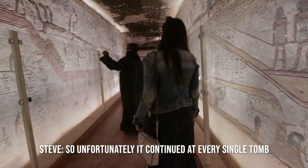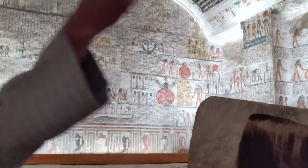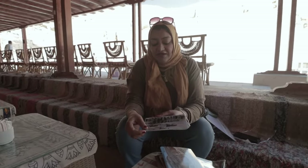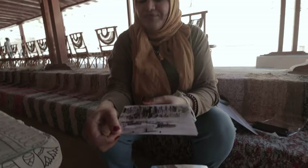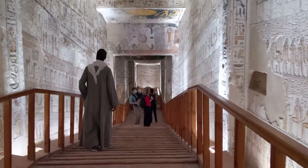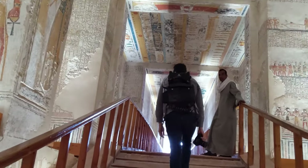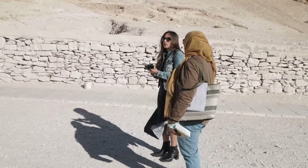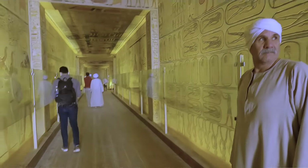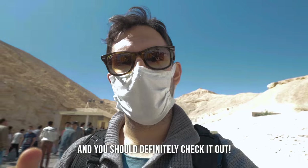Unfortunately, it continued at every single tomb — there was a security guard, basically some guy standing outside looking for a tip. Even though you have a guide, your guide can't come in with you into the kings' tombs to keep these people in place. I understand it's really difficult for a lot of people in these times, and if you don't have a guide it makes sense since they're knowledgeable. But since we had a guide, it got a little frustrating — they tried to stop us from filming. Valley of the Kings is still really beautiful and you should definitely check it out.